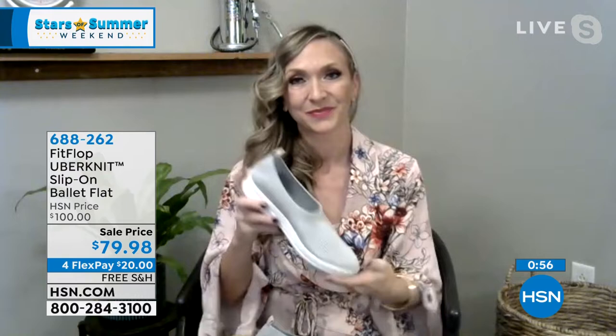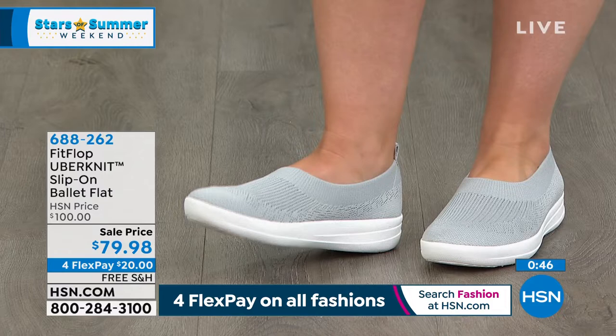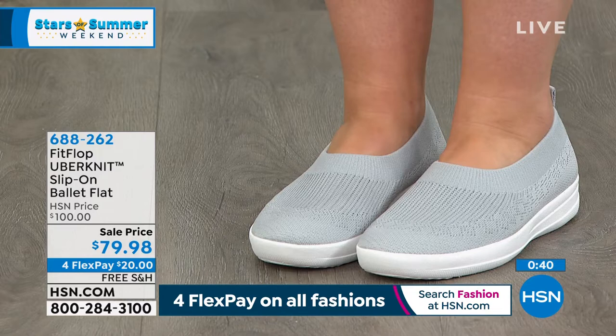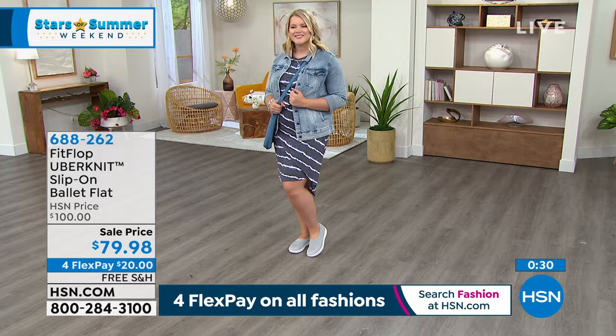They're fun, easy to wear, and comfortable. A lot of people don't realize how a proper shoe is supposed to fit because the vast majority of shoes out there are not designed by scientists. That's the big game changer with FitFlop — it's a great name, but there's some really serious science that goes behind the footbeds. If you've never had that experience, you don't know how good you can feel in shoes.